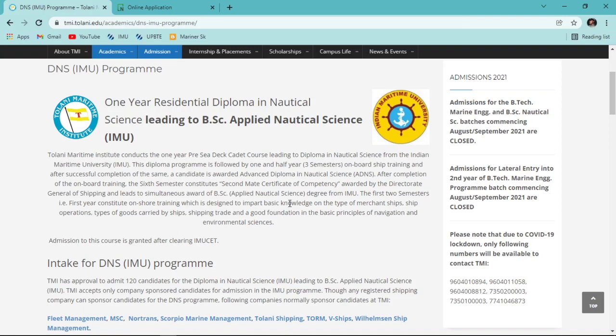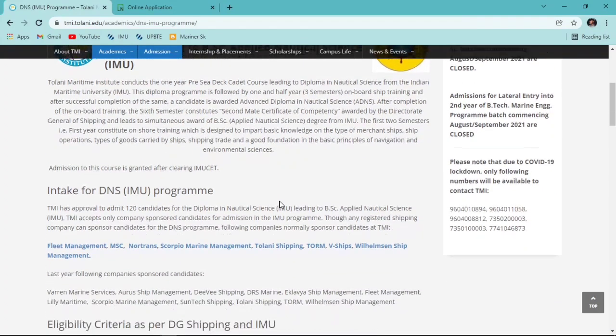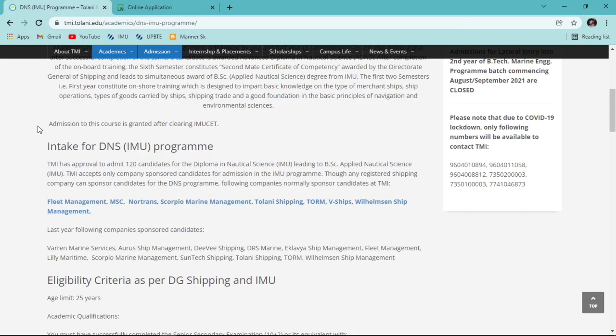One more important piece of information: admission to this course is granted after clearing IMU CET, which is mandatory for admission to Diploma in Nautical Science at Tolani Maritime Institute. The exam is likely to be conducted around June or July. Once there's any update regarding IMU CET, I will provide it on my channel, so please subscribe and press the bell icon.